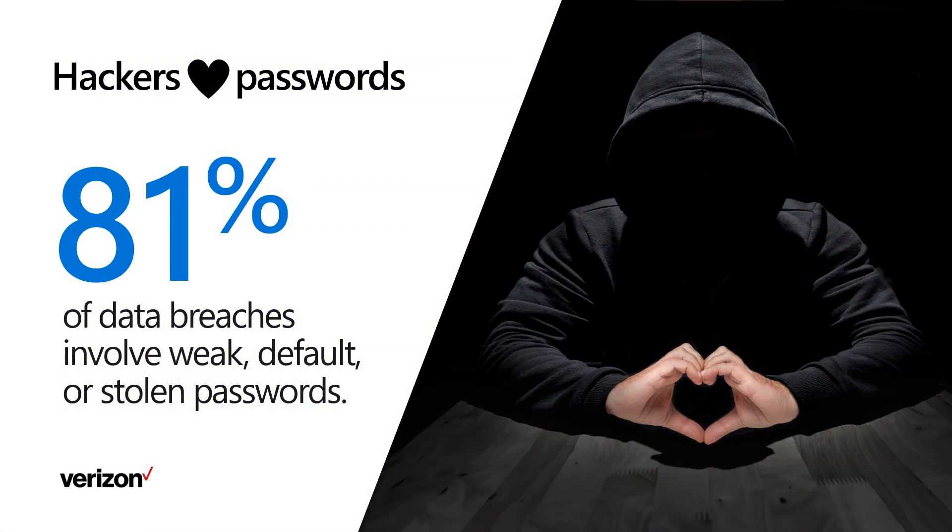You know who loves passwords? Hackers. A 2017 Verizon study showed that 81% of data breaches were the result of weak, default, or stolen passwords. The hackers out there have lists of the most commonly used passwords and they are trying them against your accounts every day.